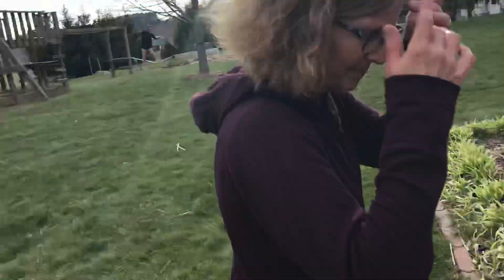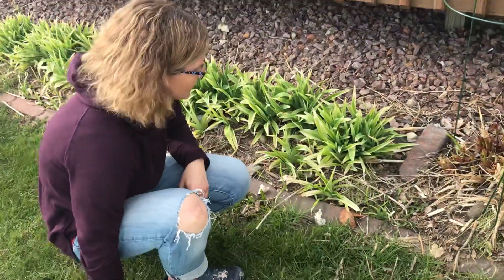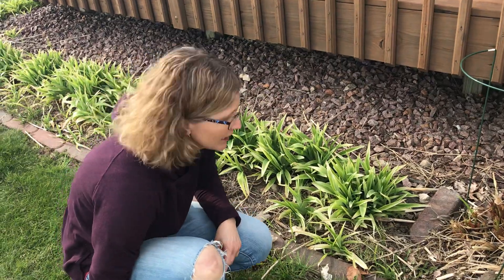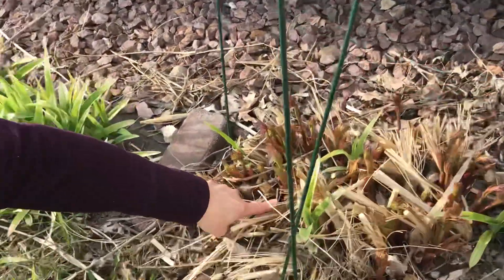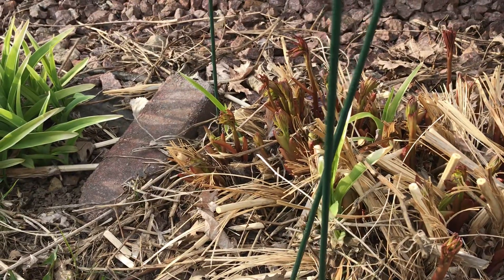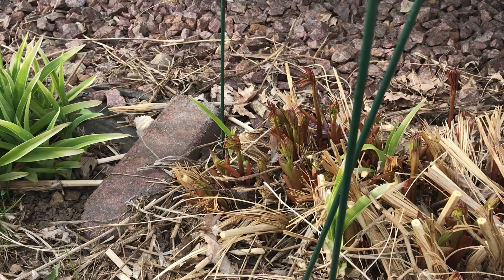First, we're going to stop right here. Notice how much bigger my daylily plants are today than they were before. Last week these weren't even growing at all, and now you can see they're a few inches. Those are going to be peonies — some people call them peonies. Either way, they're going to be beautiful great big flowers.